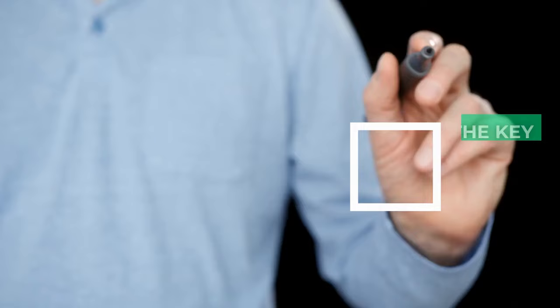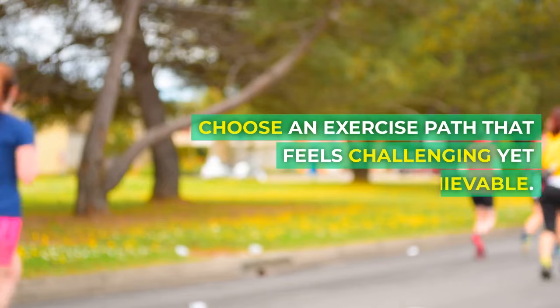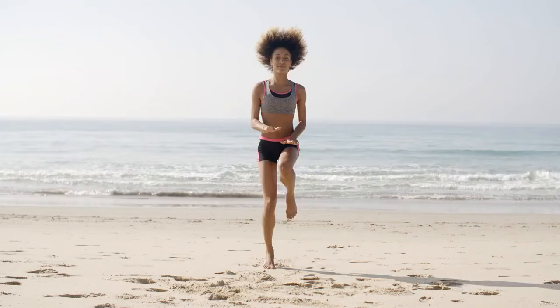Principle 1: Picking the easiest path to success. It's all about setting yourself up for success. Choose an exercise path that feels challenging yet achievable. Starting with overly complex routines can lead to frustration. Simplicity in the beginning will pave the way for sustainable progress.